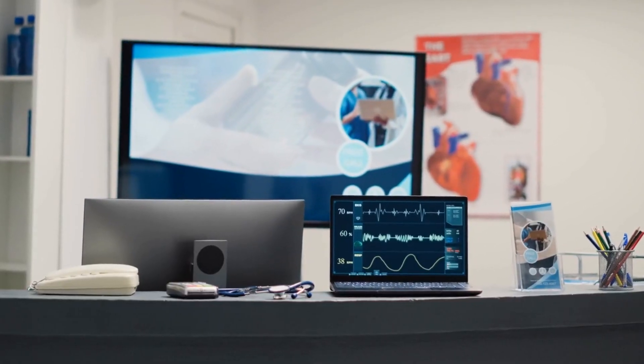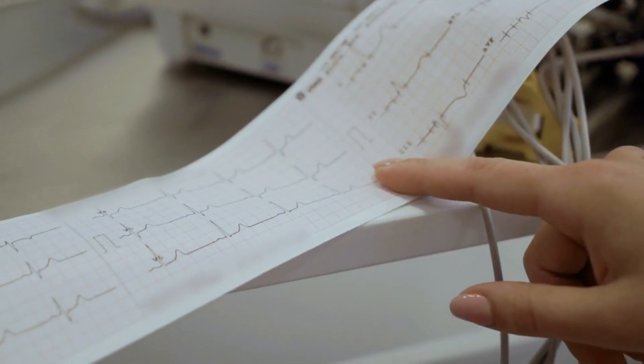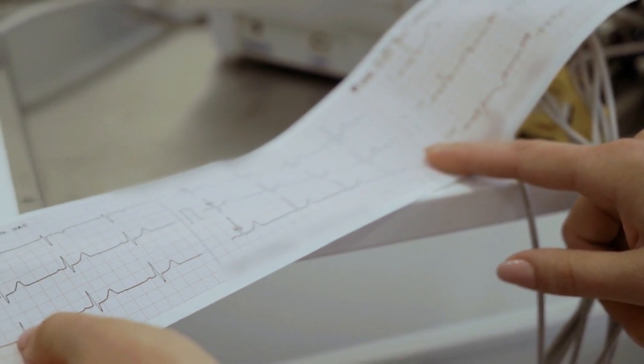They often utilize sensors such as accelerometers, gyroscopes, heart rate monitors, temperature sensors, and even electrocardiogram (ECG) sensors to capture relevant data.